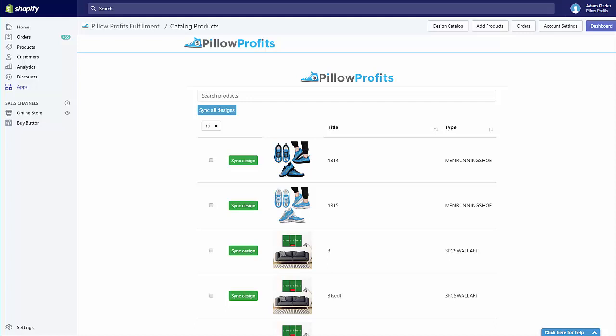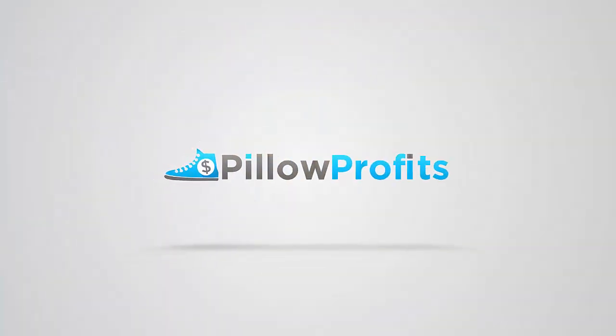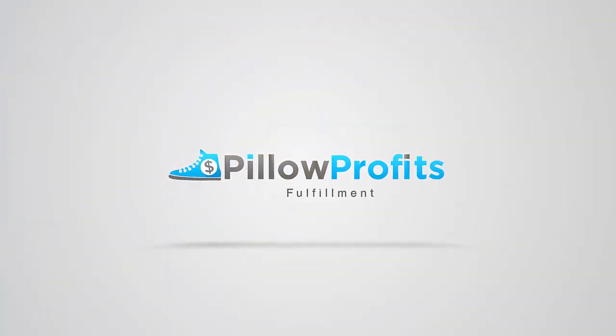I hope you can see the power of this feature to build a great new income stream for yourself using the Pillow Profits app. Now we need to work together to build the best design catalog in the print-on-demand industry. If you have any questions, contact us at support@pillowprofits.com, and we hope you take advantage of this awesome new feature.